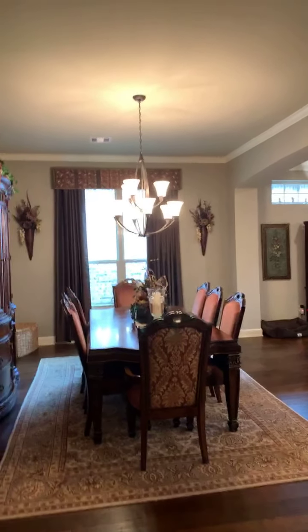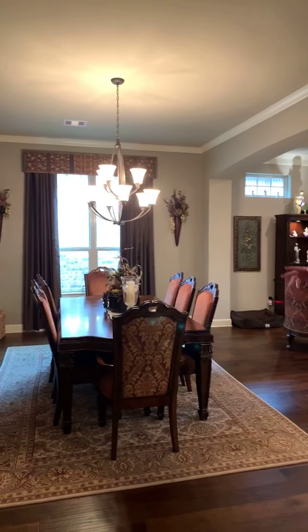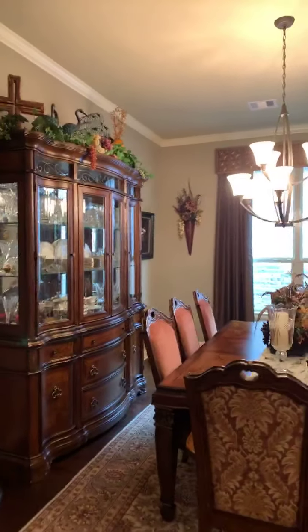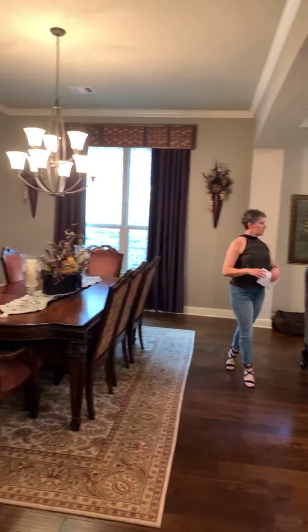This dining room, as you can tell, is huge. It's a huge space — you've got enough room for your china cabinet, and you've got these custom drapes.